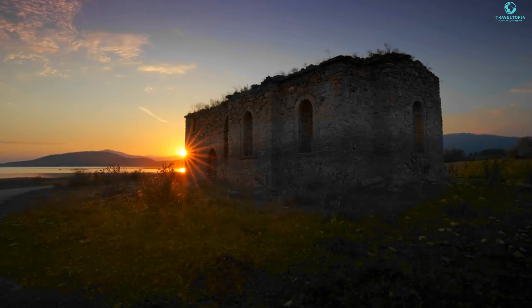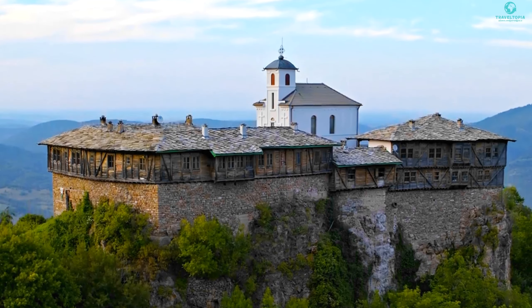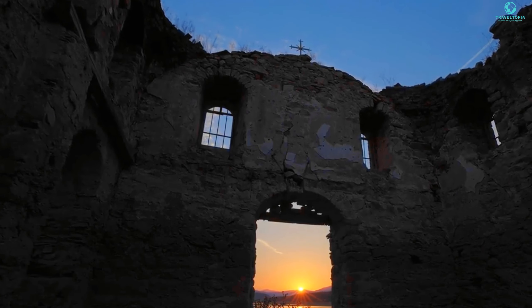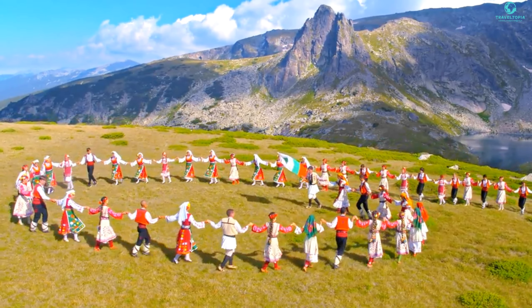Hey there, fellow adventurers! Welcome back to our Bulgaria travel series. In this episode, we're diving deep into the natural wonders and hidden gems of this beautiful country. So put on your hiking boots, grab your sunscreen, and let's explore Bulgaria's best kept secrets.